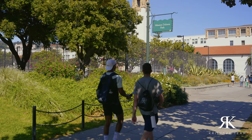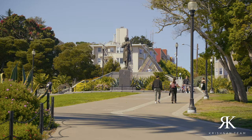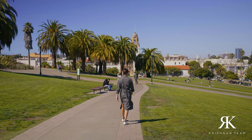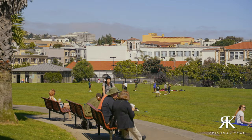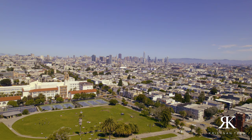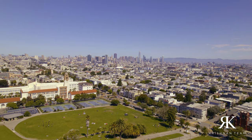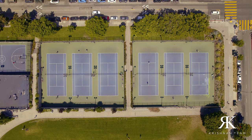Here we are at Mission Dolores Park. As I mentioned earlier, this is one of the most popular outdoor locations in San Francisco. It's about 16 acres of lush greenery surrounded by palm trees. Here you'll find great views of the city skyline and the San Francisco Bay. This park is well known for its diverse mix of visitors and fun, laid-back atmosphere. You can find visitors here sunbathing and picnicking — there's tons of activities to do.